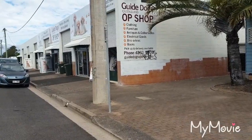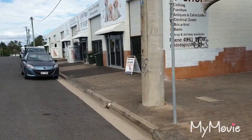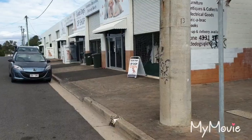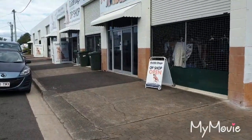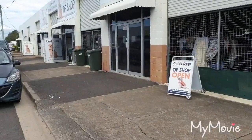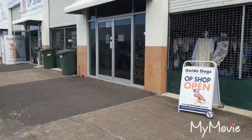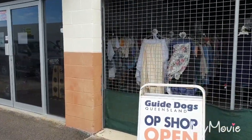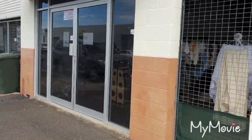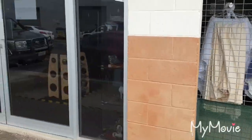Stay tuned - I'm heading into the op shop I miss the most and that's the Guide Dogs. This is the one I've missed the most. You get stamps every time you spend $10 or more - I've left mine in the car. So at $10 per stamp, when you spend $100 you get $10 free. I'm going to head in here, I'm a bit excited about this one.